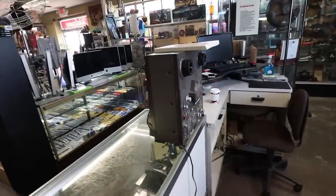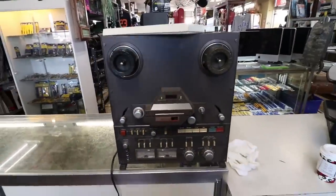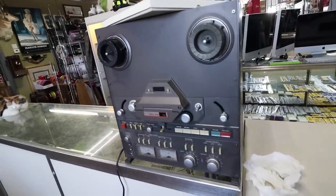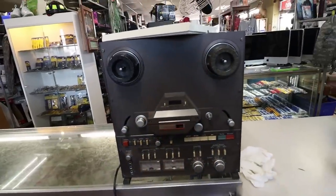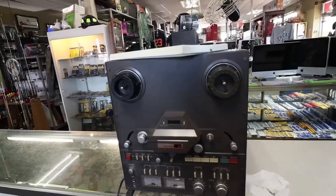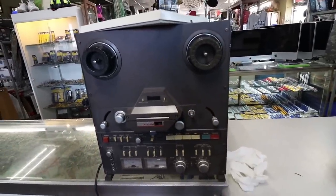I just picked up this beauty right here from a viewer who lives a couple of towns over. He's moving away and says he's not going to drag this with him, so we brought it in. We made a deal. It's a Tascam Model 32 — beautiful machine. This is probably late 70s or early 80s, maybe like '81 or '82. Made in Japan. Pretty powerful unit.